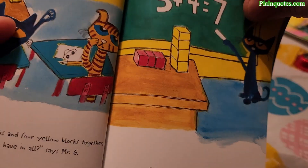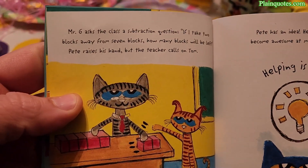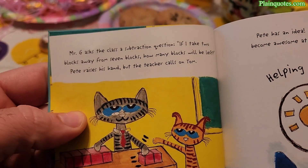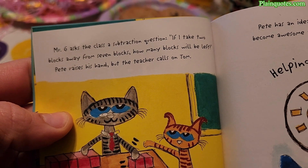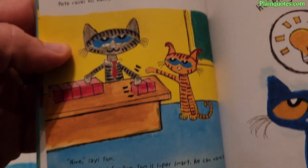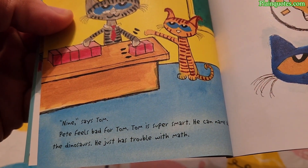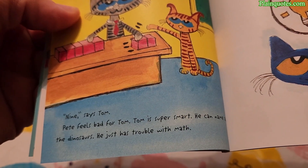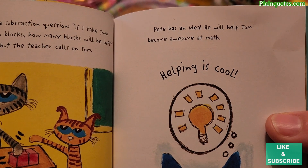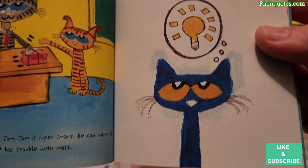Mr. G asks the class a subtraction question: 'If I take two blocks away from seven blocks, how many blocks would be left?' Pete raises his hand, but the teacher calls on Tom. 'Nine,' says Tom. Tom is super smart — he can name all the dinosaurs — he just has trouble with math. Pete has an idea: he will help Tom become awesome at math. Helping is cool.